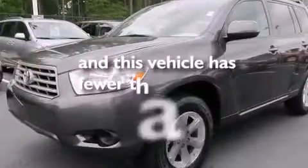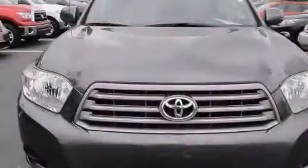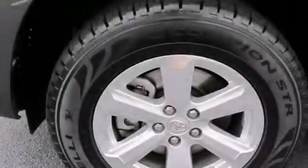This vehicle has fewer than 63,000 miles on the odometer. With an EPA estimated rating of 27 miles per gallon on the highway, this automobile helps leave money in your pocket where you want it.